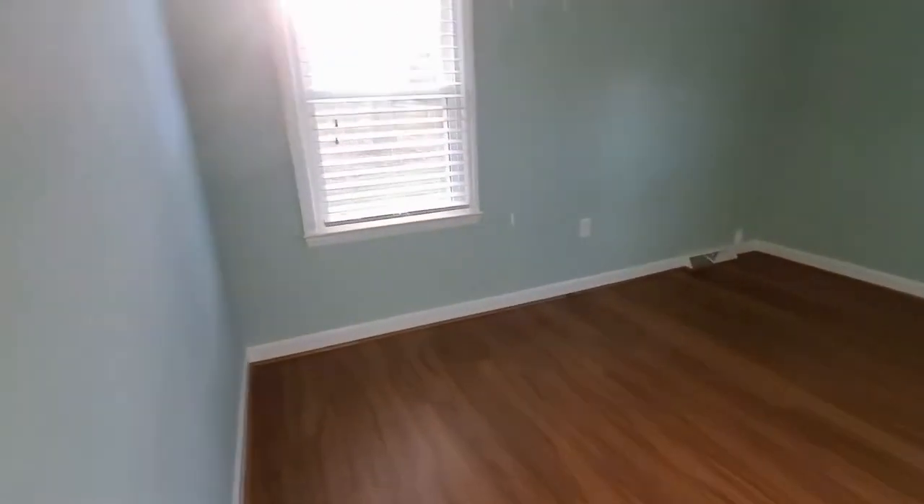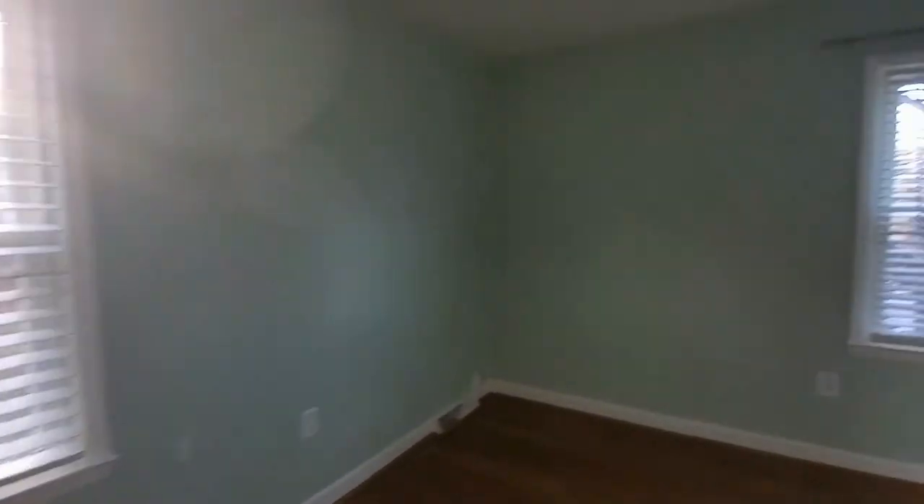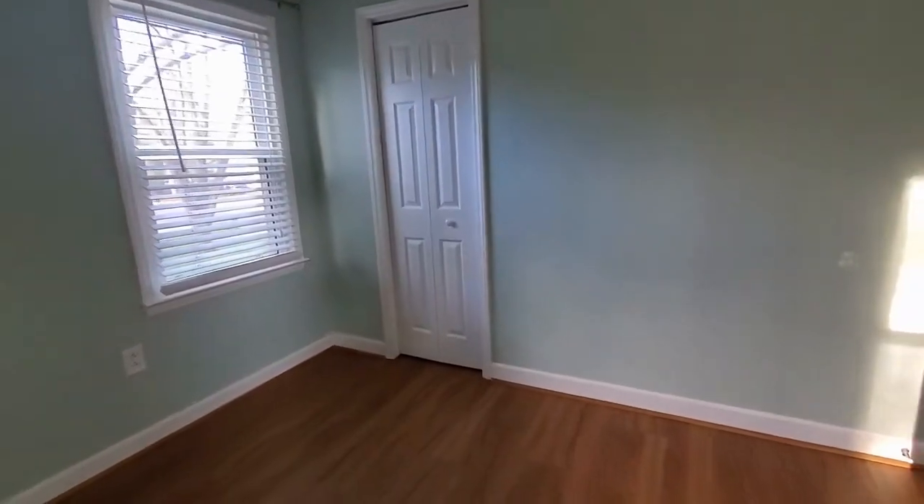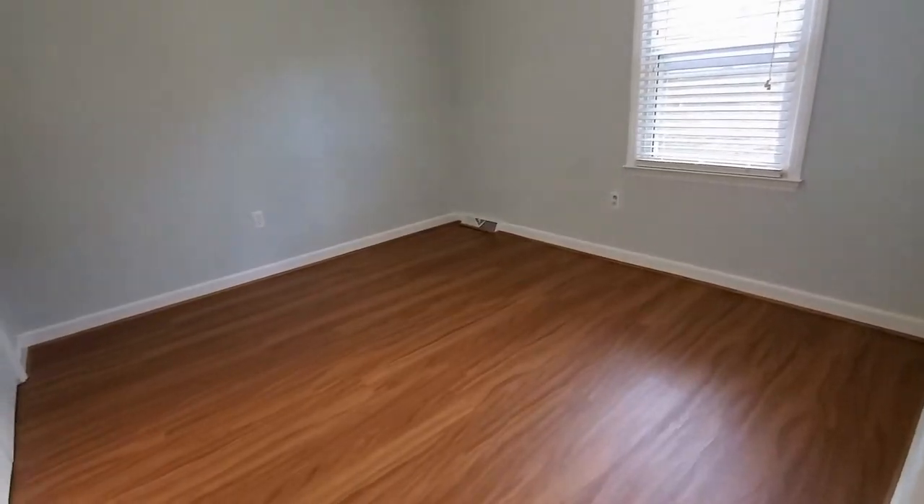Bedroom number two is complete with two windows, ceiling fan, and closet with ample amount of space. Bedroom number three has ceiling fan, beautiful toned walls, and a very large closet.